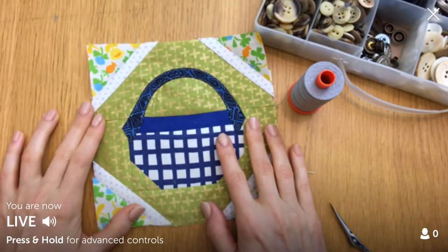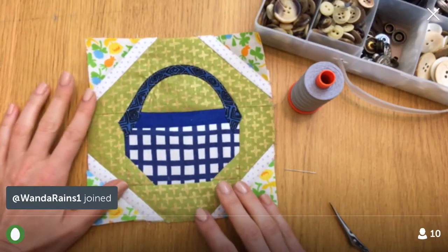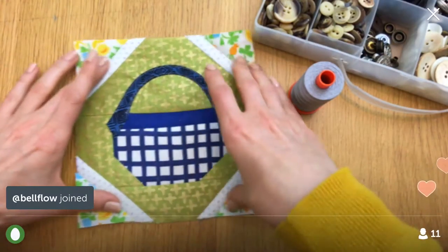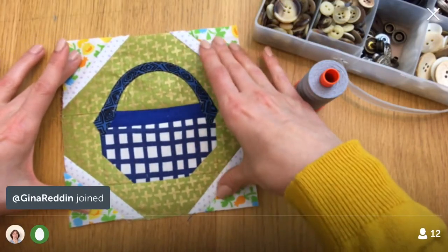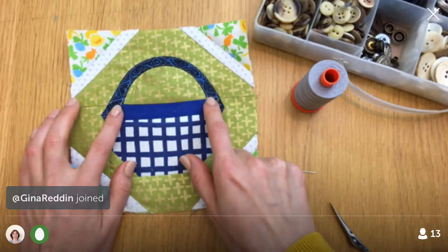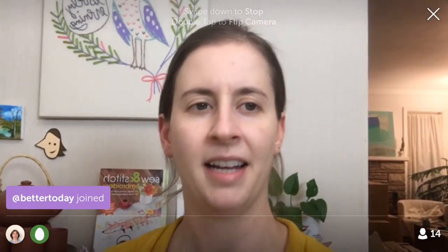Hey guys, happy Saturday! Thanks for coming in tonight, and thanks to replay viewers and YouTube viewers for watching. YouTube viewers, if you'd like to watch live and join the chat, you can join me on Periscope — just download the app and search for Penguin and Fish. I'm here every night at 9:30 PM central. We're just about done with block 74 — all the sewing is finished. Tonight we're just going to pick out some cute little buttons and sew them on.